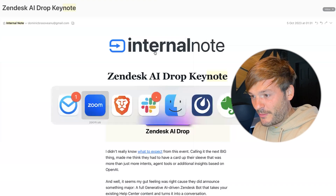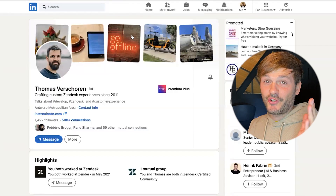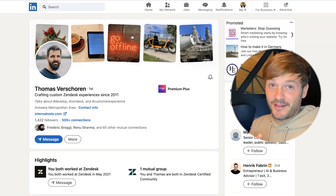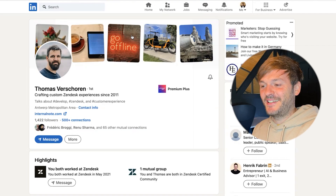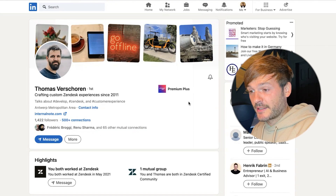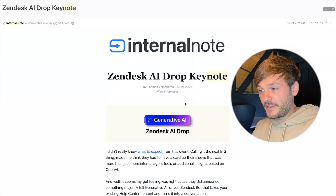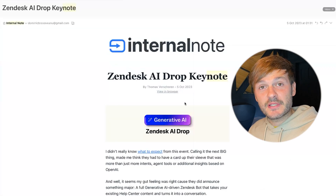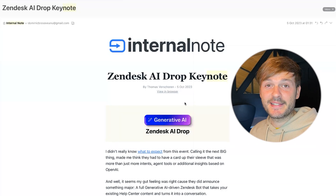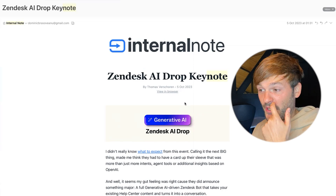His name is Thomas — sorry if I butcher your name! He works at Premium Plus, a premier Zendesk consultant firm based in Belgium and the Netherlands. Thomas founded Internal Notes, a newsletter I really enjoy. It's written very nicely, looks great, very eye-catching, and has a bit of Thomas's personal touch in there.